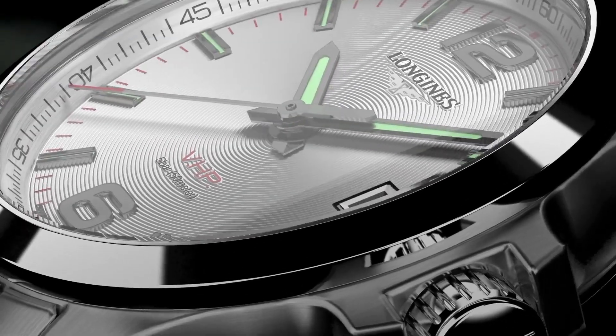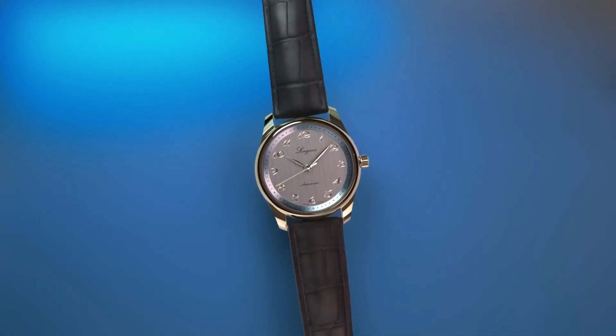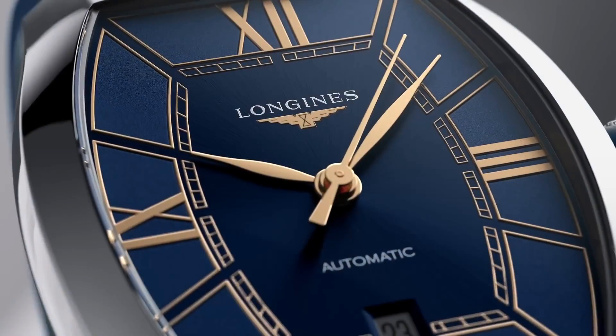Today I will show you the new Longines watches based on price and specifications. Please like, comment, and subscribe to my channel for more videos.